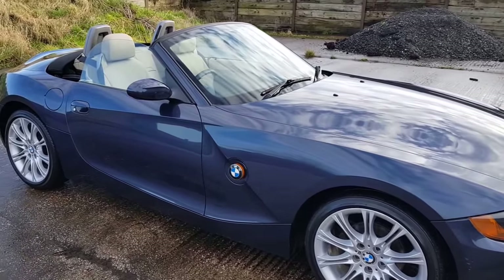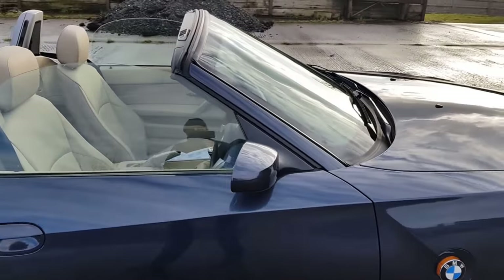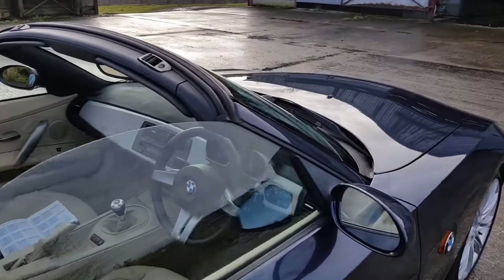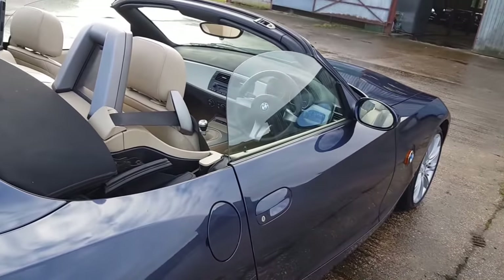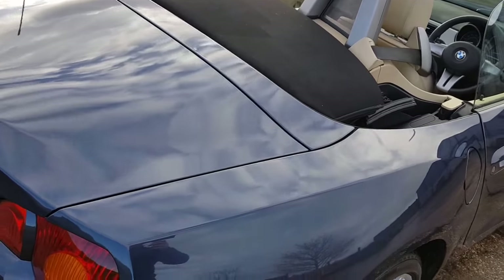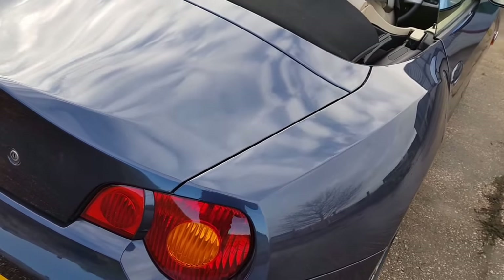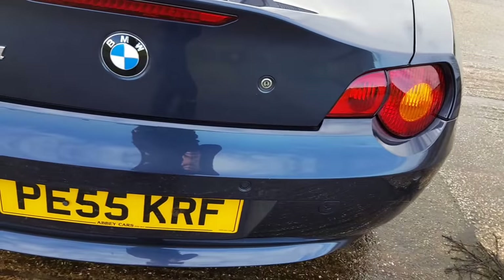Four good tyres, loads of service history. The car's done 68,000 miles. A few little marks on it here and there, but the car will get detailed before the next owner takes collection. Rear parking sensors, standard on the SE model.